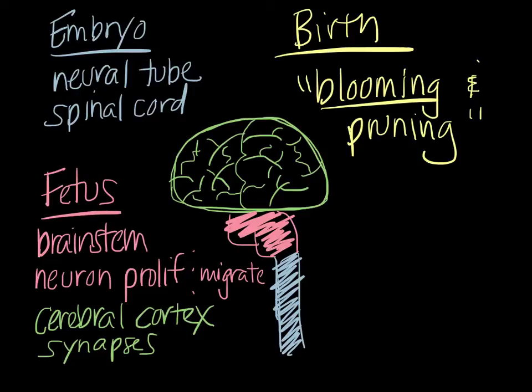By middle childhood you see a pruning effect — it really is a 'use it or lose it' phenomenon. That huge overproduction of synapses allows for lots of learning and plasticity, enabling babies and children to learn from a variety of experiences. But if those synapses aren't used, they die off. This is the pruning stage of development, which allows the brain to function much more quickly and efficiently in the adult.